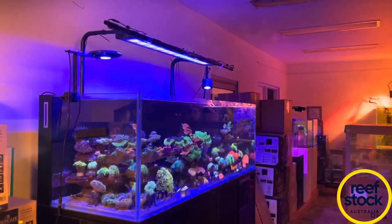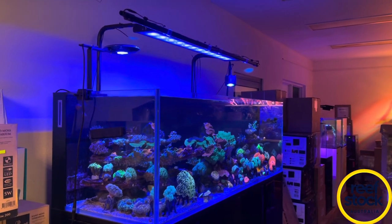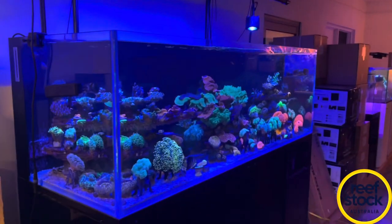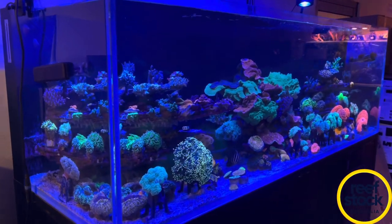I was speaking to Dean from Ausfish Coral earlier in the week and he was telling me: 'Mate, you need to get down to Nature Aquariums,' because he has just sent down an order which he reckons was one of the best hauls of coral that he has done. So let's go and check it out now.